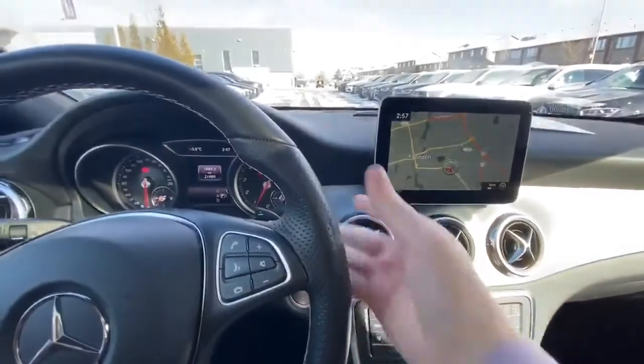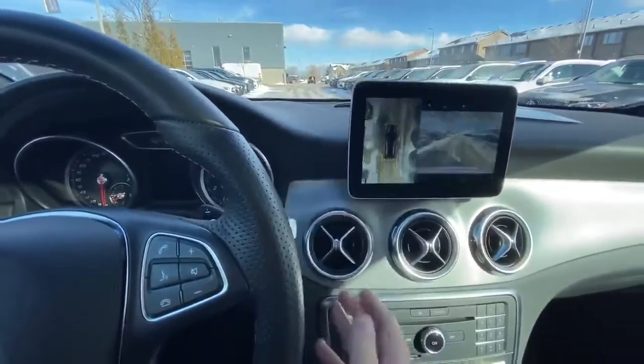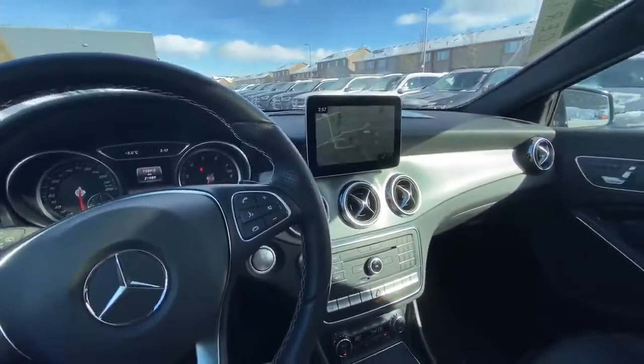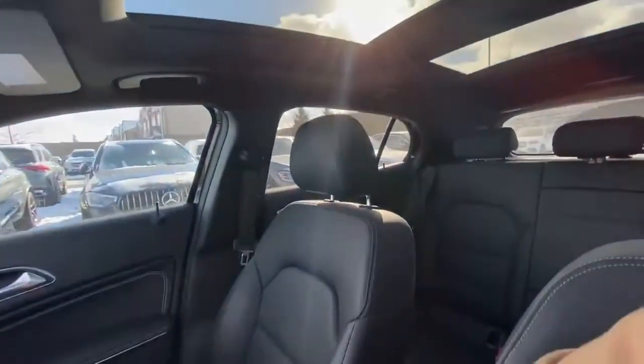This one also has the nice 360-degree camera — directly behind me here and flipping to the front we have that as well. On top of the camera we do get the parking sensors front and rear, and we have a nice panoramic sunroof included here as well.